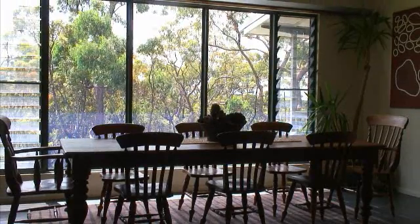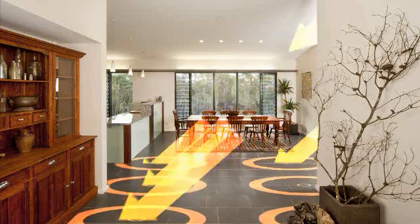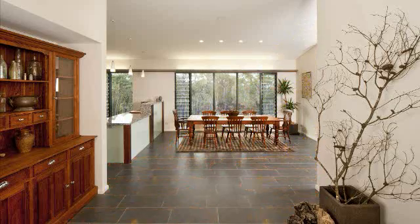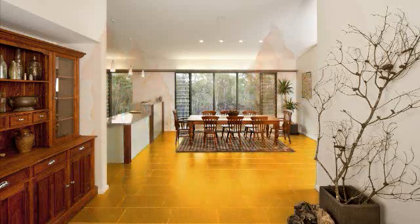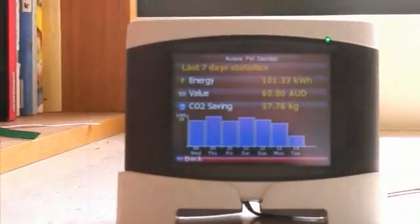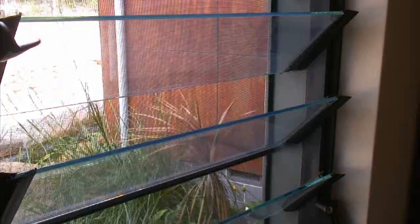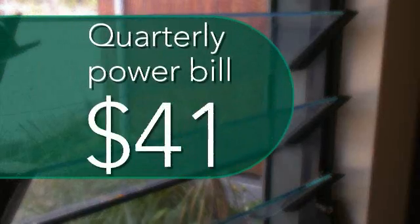The building's concrete slab is designed to absorb the sun's warmth during the day and to release warmth during the evening, as well as being fitted with solar hydronic in-floor heating. A photovoltaic system uses solar energy to provide most of the home's electricity supply needs. As a result, the house sits at an average 18 to 27 degrees year-round without air conditioning. The power bill for the most recent July through September quarter was just $41.